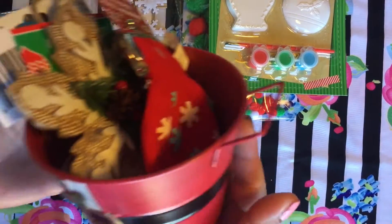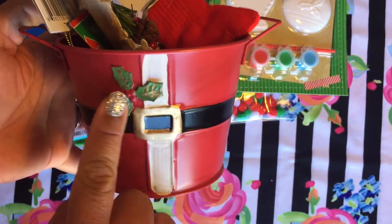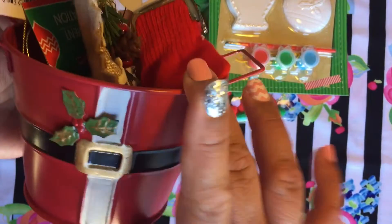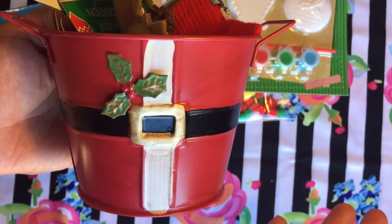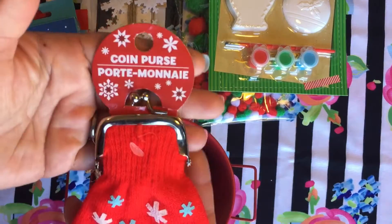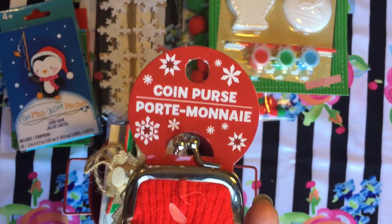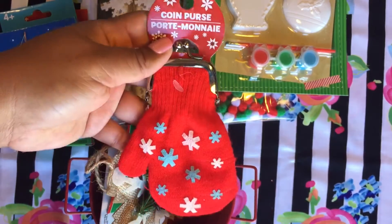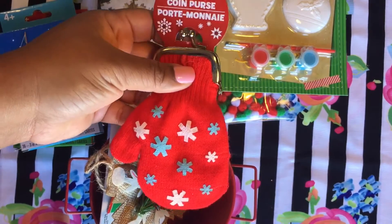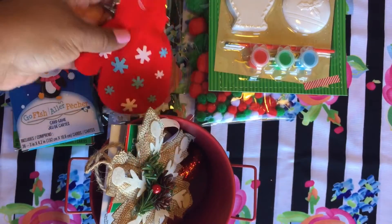I got this really cute tent — it's really pretty, it has Santa and a little flower right here. It's a little small but it's still really cute and well made. I love this one. And I got this little coin purse — I could not pass it up. It's just so pretty, look at it! It's so cute, I'm gonna put all my money in here.